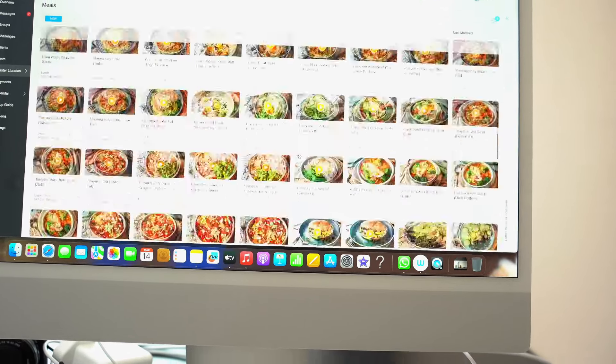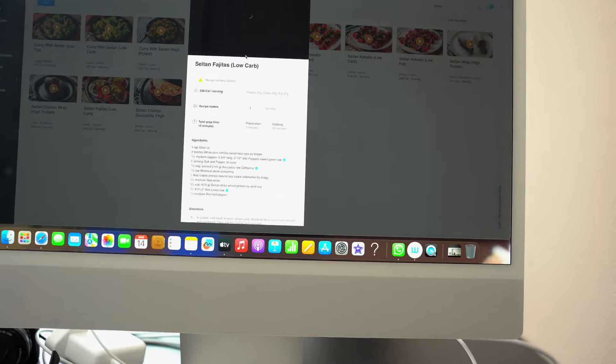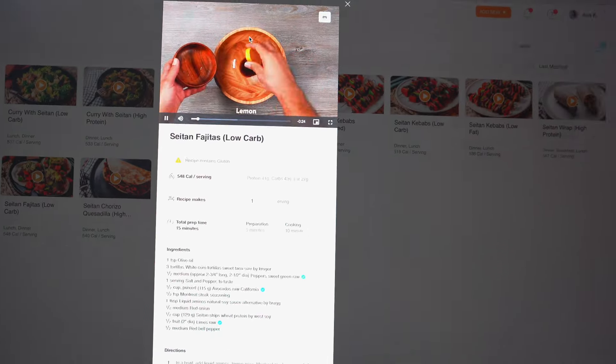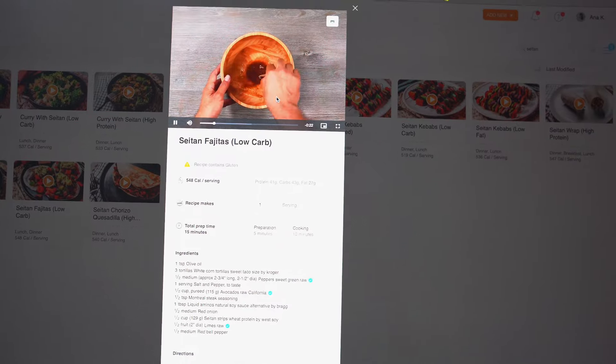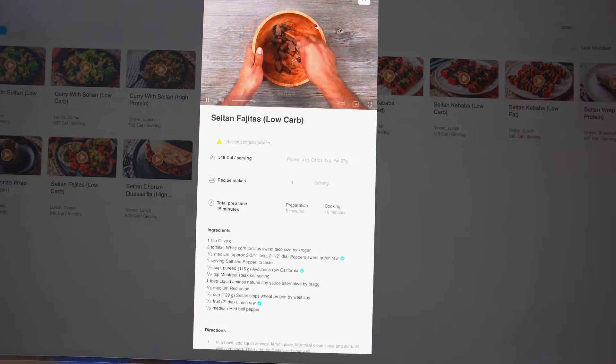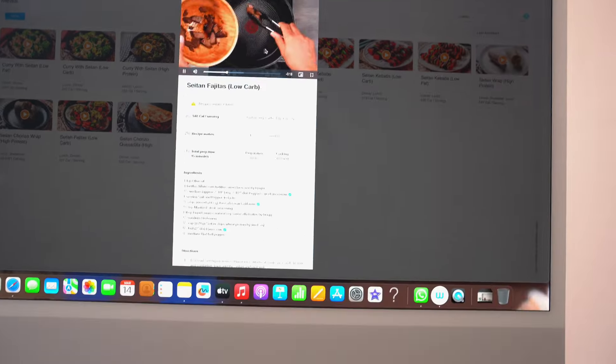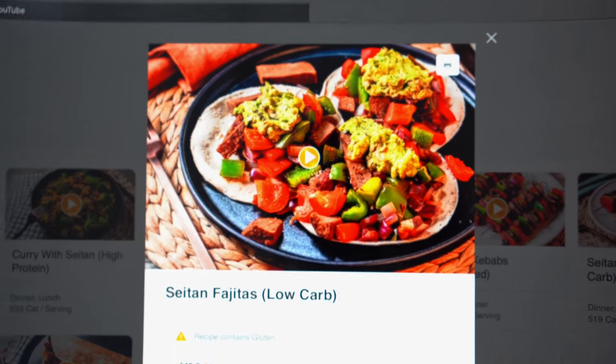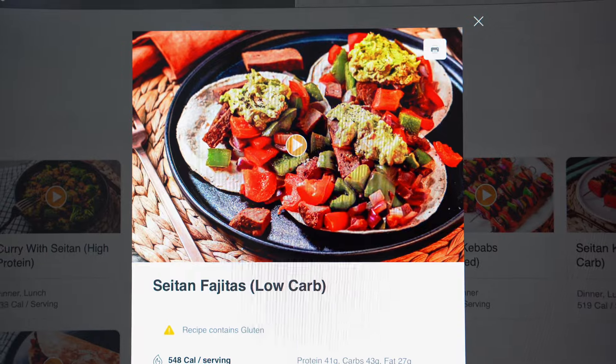For my dinner I'm going to search by name in the app — seitan fajitas. This is what I'll have for dinner tonight. I love seitan. The recipe uses liquid aminos and lemon among other things; I need to pop to the shop to grab a few of these ingredients. But look how good this looks — I cannot wait to have this for dinner.